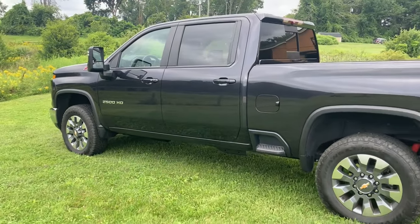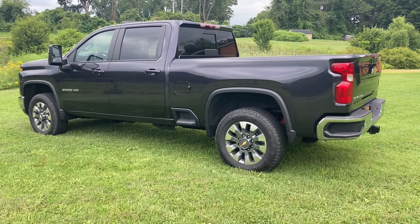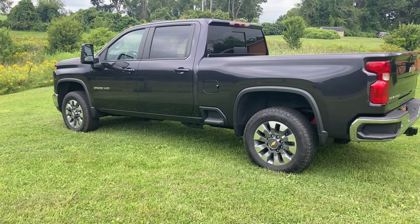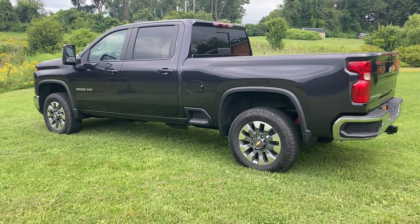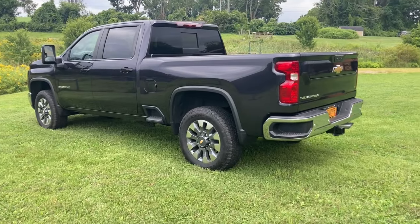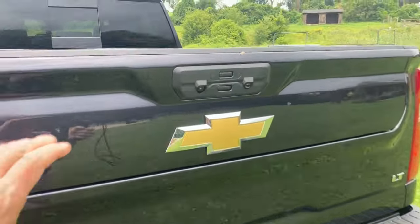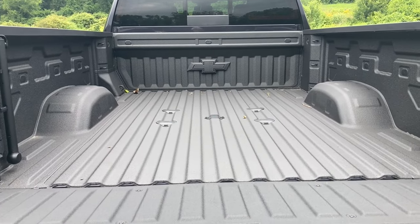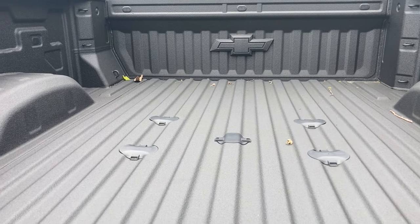Everything about this truck — from those enormous mirrors to the enormous springs — is built to tow more than anything else. It's also well-fortified with the Z71 package to go off-road, but more than anything else this is a vehicle designed to tow. And they are very serious about doing the work: we have a beautifully sprayed-on bed liner, and you're pre-set and ready to go with a fifth wheel trailer right there.